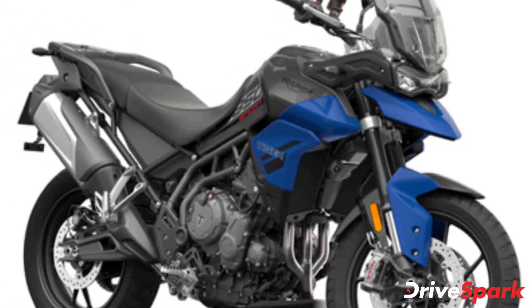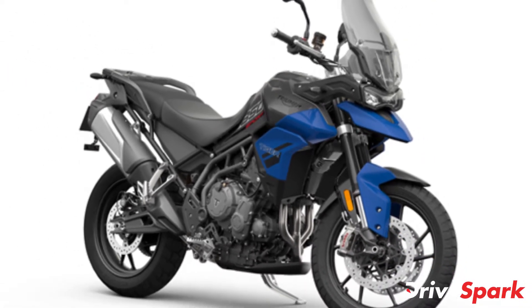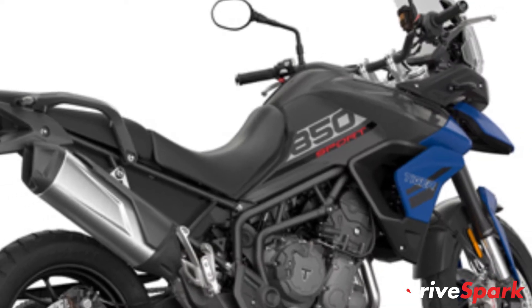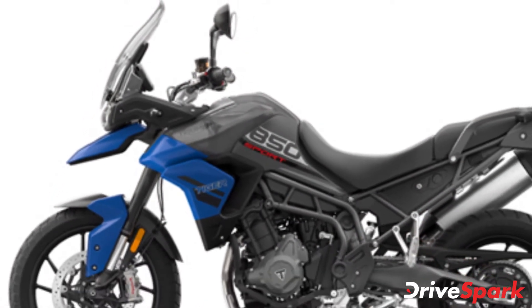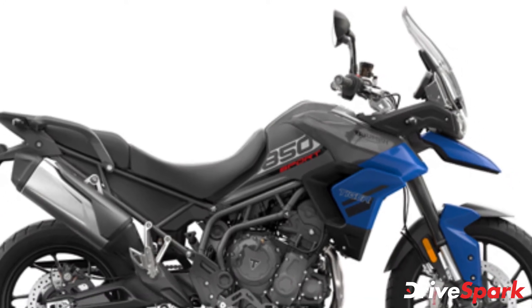Triumph Motorcycles have unveiled the Tiger 850 Sport globally. The new Triumph Tiger 850 Sport will be the brand's new entry-level model in the range. The motorcycle is said to be more of a road-oriented adventure tourer, which will replace the base level trim of the recently introduced Tiger 900.